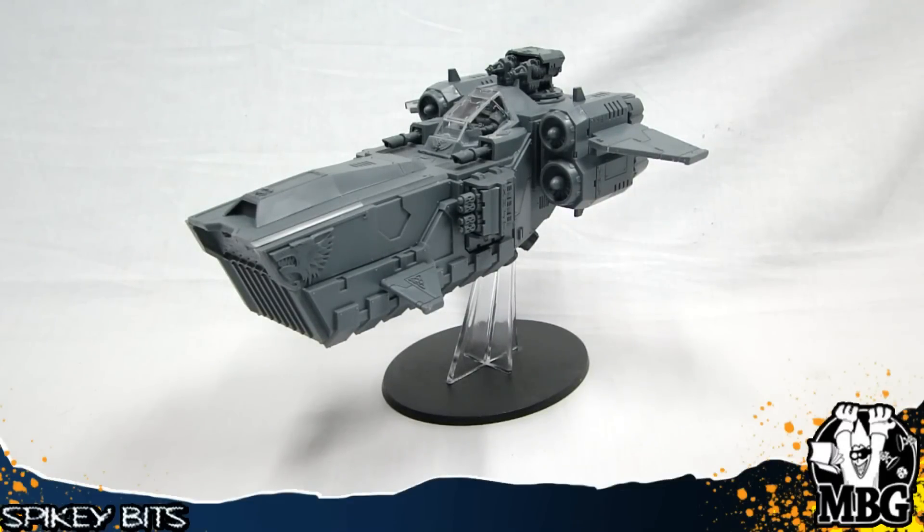Hey everybody, MBG here with the newest flyer for 40K. I have a special guest today, Night 12. What's up, fellas?